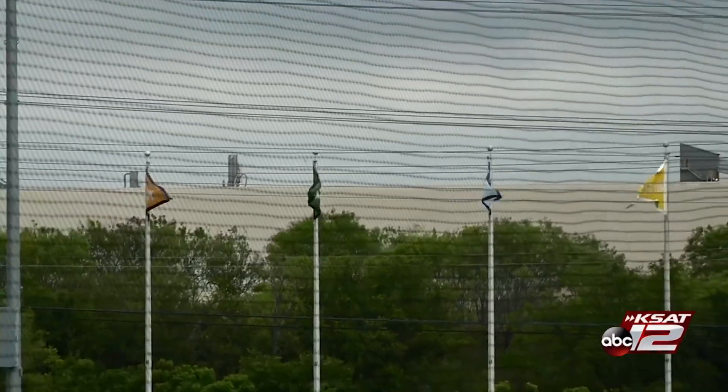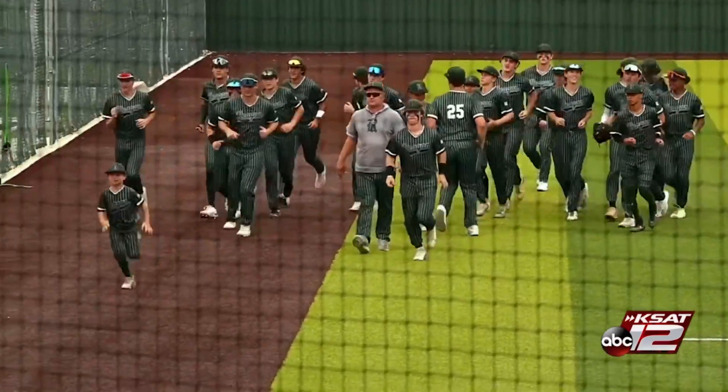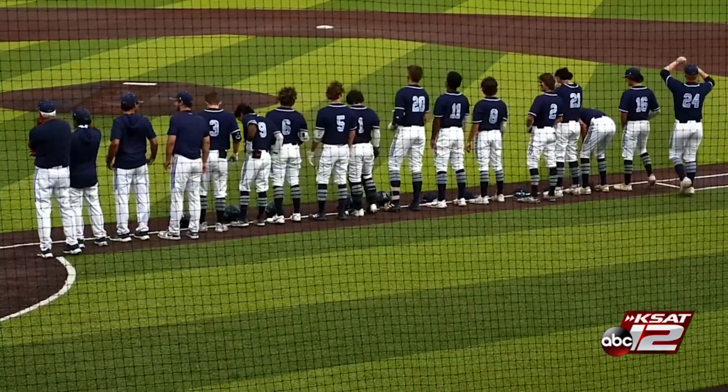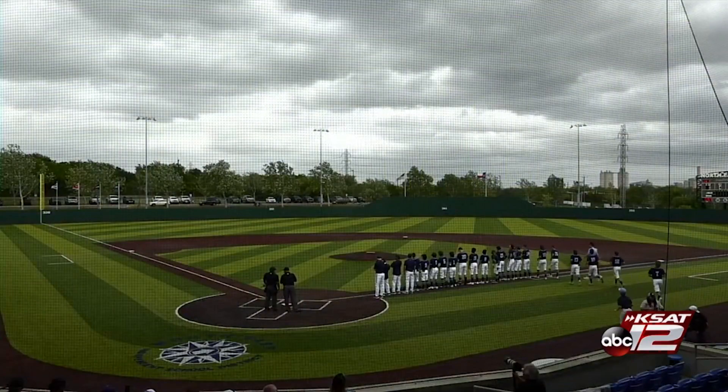Two of the top five 6A teams in the entire state of Texas, and they are next-door neighbors, as the Reagan Rattlers get ready to take on the Johnson Jaguars. I am Mark Kusenberger. We thank you very much for joining us.